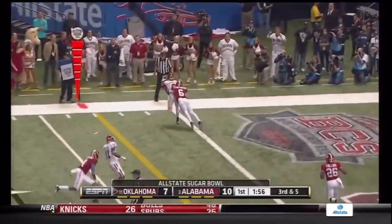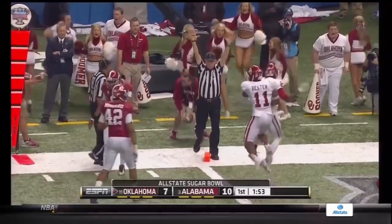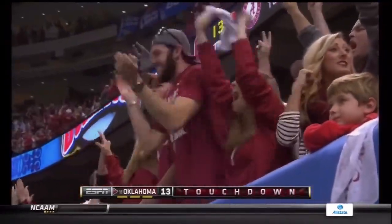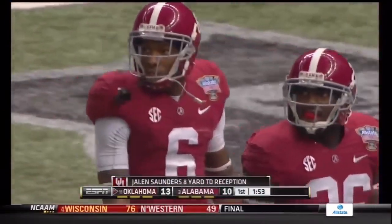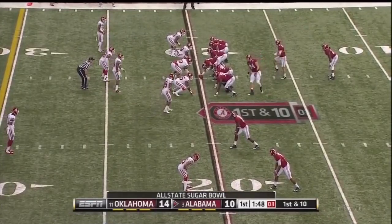Alabama bringing extra pressure. Knight to the corner — incomplete. No — touchdown! Saunders. I didn't know if he held on to it. Alabama from the 20, now trailing again — this time by four.